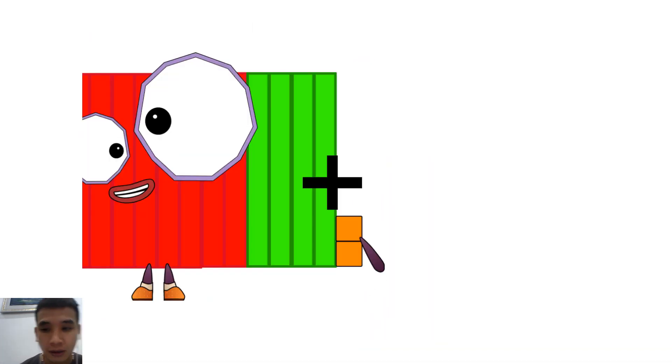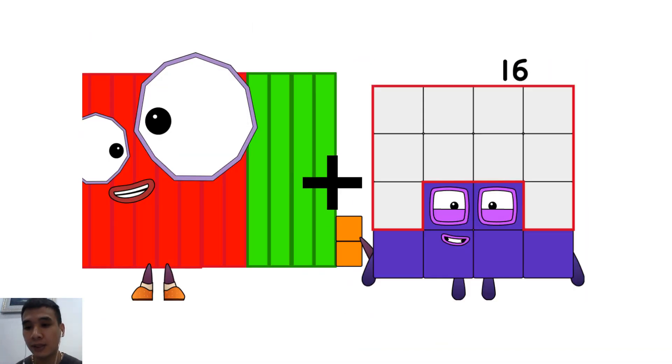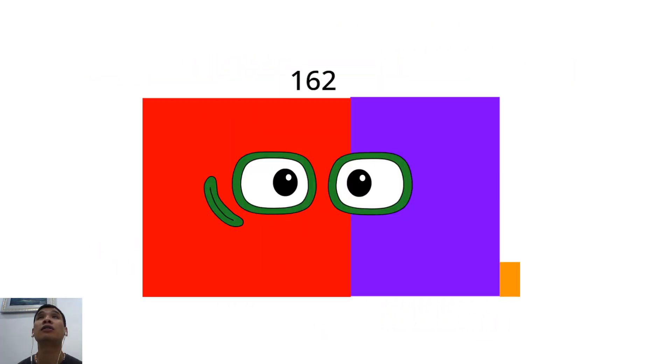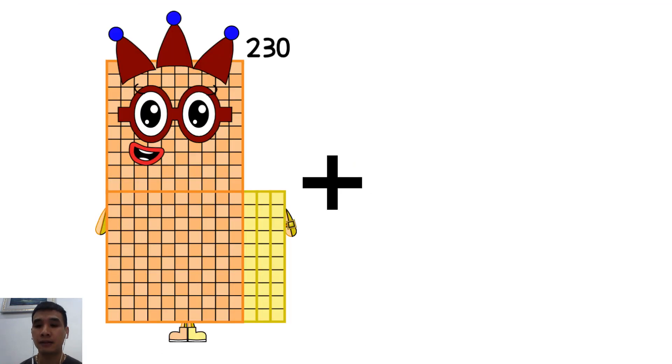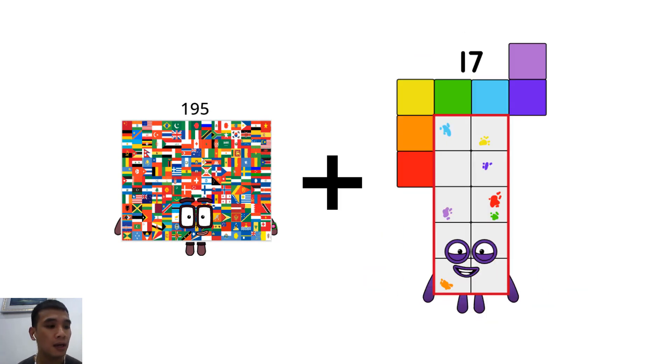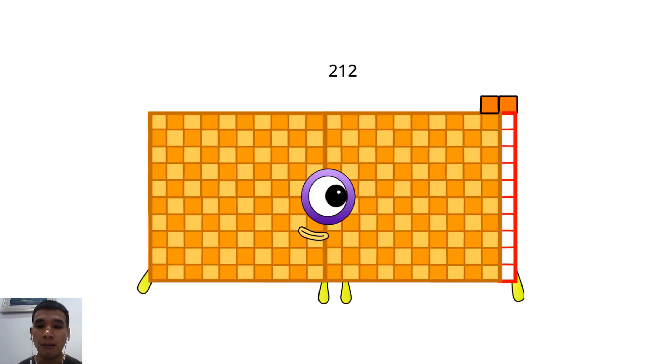One hundred forty-two plus twenty equals one hundred sixty-two. One hundred ninety-five plus seventeen equals two hundred twelve.